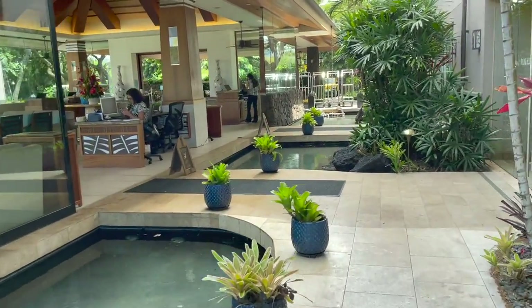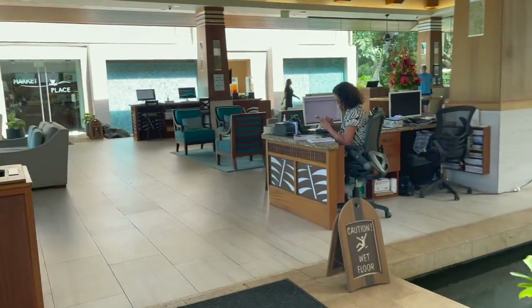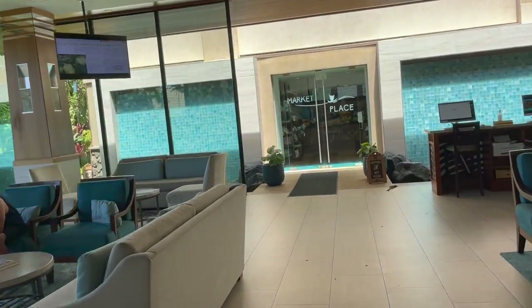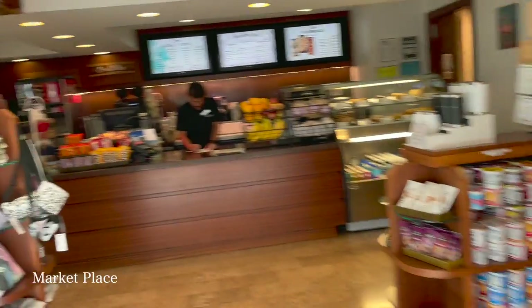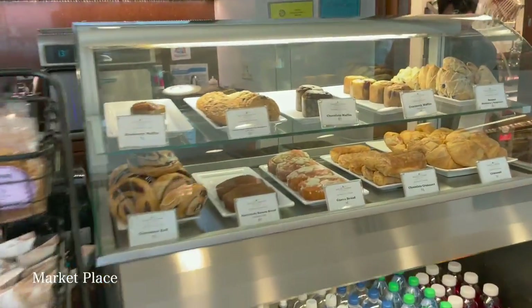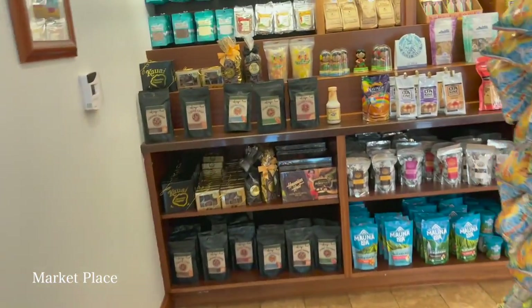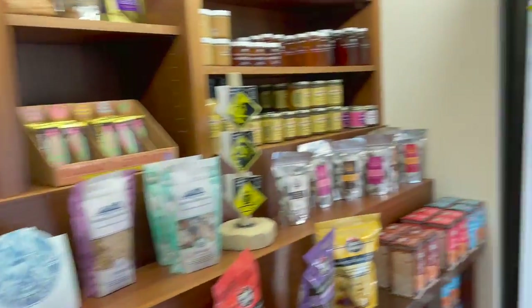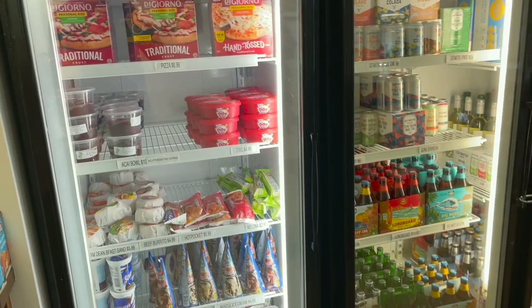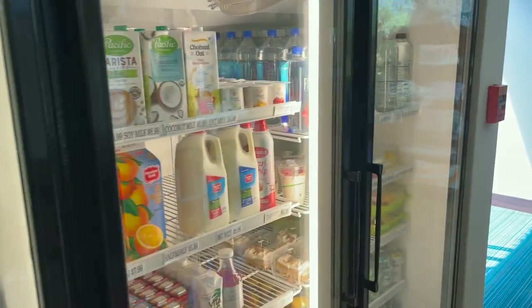Making my way back toward the lobby, we can see the concierge desk on my right. There is one other food option besides the grill down by the pool, and that is the marketplace. They have a really good breakfast offering here, including coffee, pastries, breakfast sandwiches, and more. They also have lunch and dinner available right here in the marketplace.